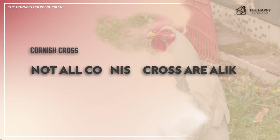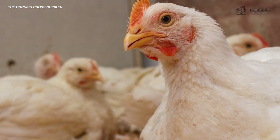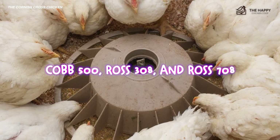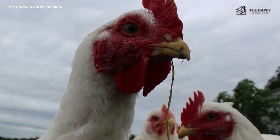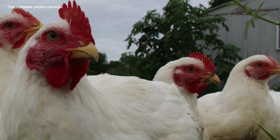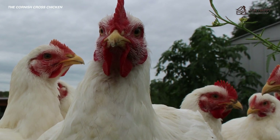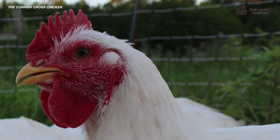Not all Cornish Crosses are alike. There are different commercial strains with other characteristics. The most common are the Cobb 500, the Ross 308, and Ross 708. All three are white-feathered with yellow legs, but the Cobb 500 has a rounder appearance and sometimes has black flecks. The Cobb 500 and the Ross 308 are selected for their plentiful breast meat and are often listed as Jumbo Cornish Cross. The Ross 708 has more of a balanced meat distribution instead of being breast heavy — they start growing more slowly but catch up with the other strains in later weeks.